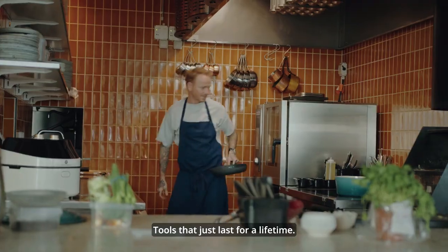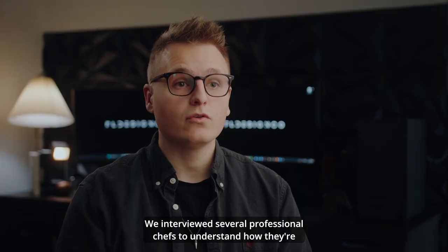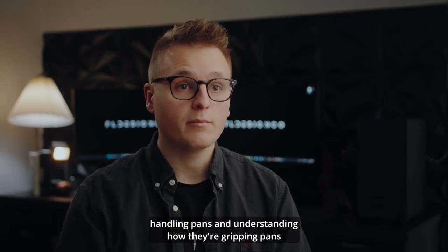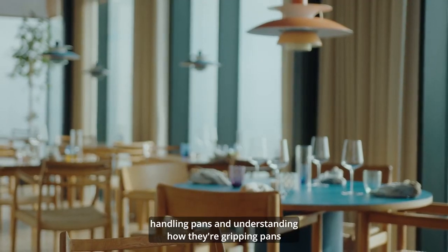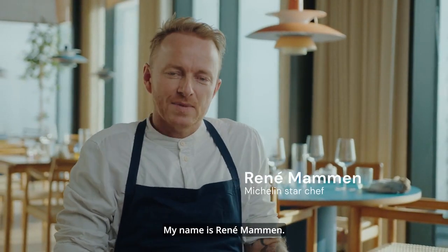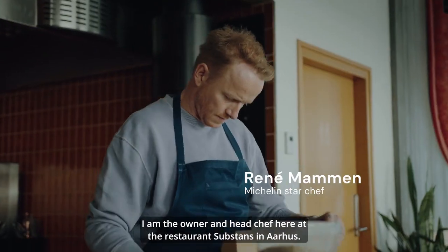We have chefs working all day with products and tools that last a lifetime. We interviewed several professional chefs to understand how they handle and grip pans throughout a cooking session.